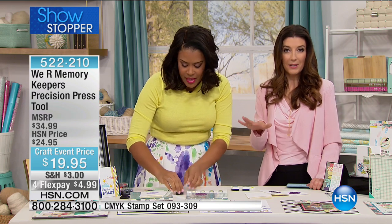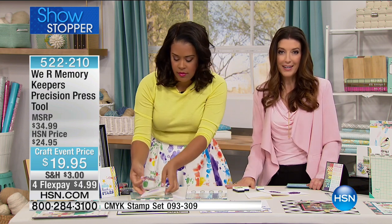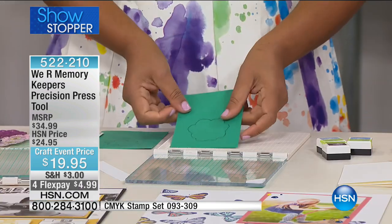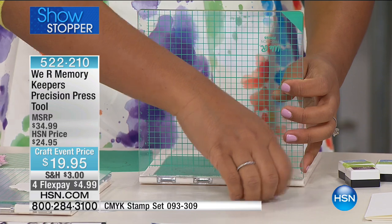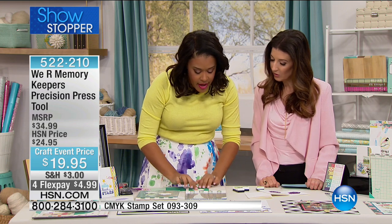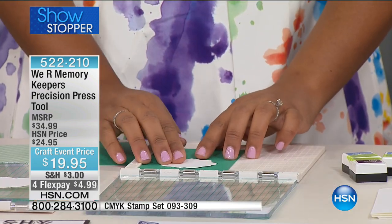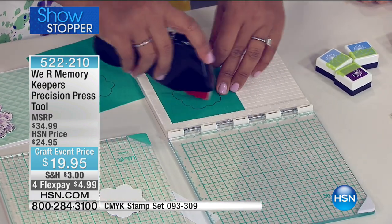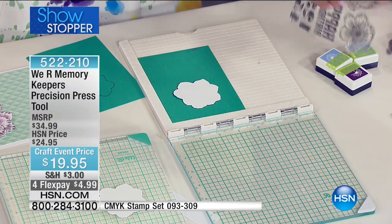All you really need are stamps, and a lot of you already own rubber stamps. If you need additional stamps, the CMYK stamp set is item 093309 — you can add those to your order. You're getting the stamp precision press tool today for only $19.95. Now I'm going to show you a really cool technique — a lot of us have dies, and you may be ordering them today. What I can do is trace a die cut onto a piece of paper and place my die onto that outline.